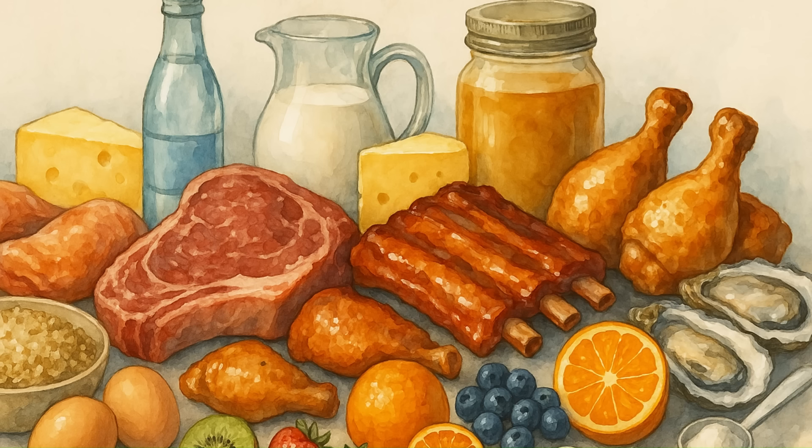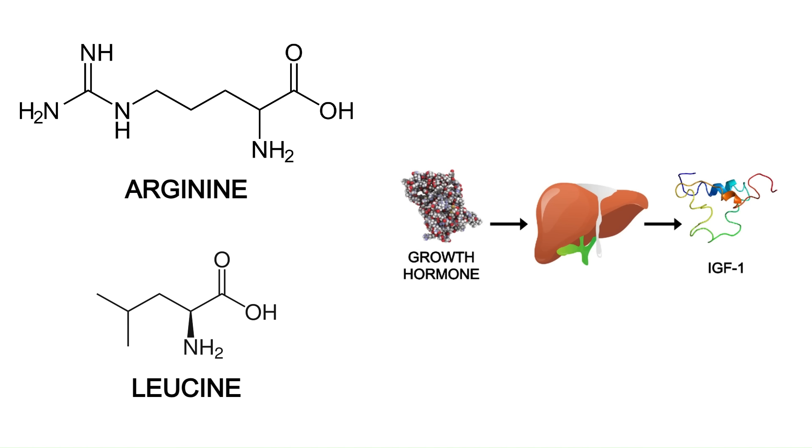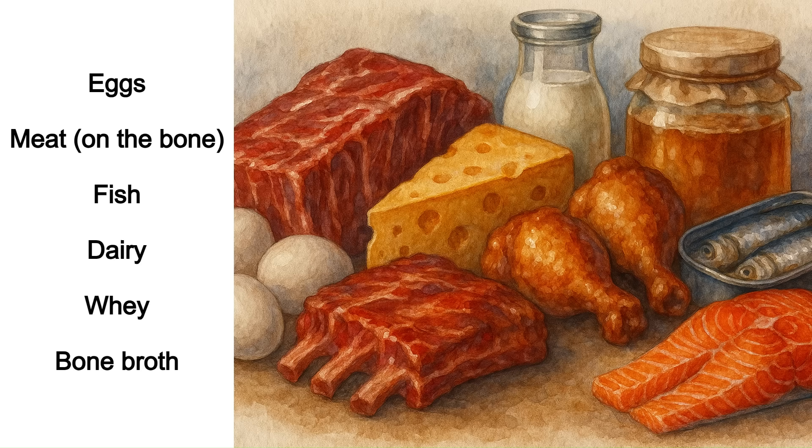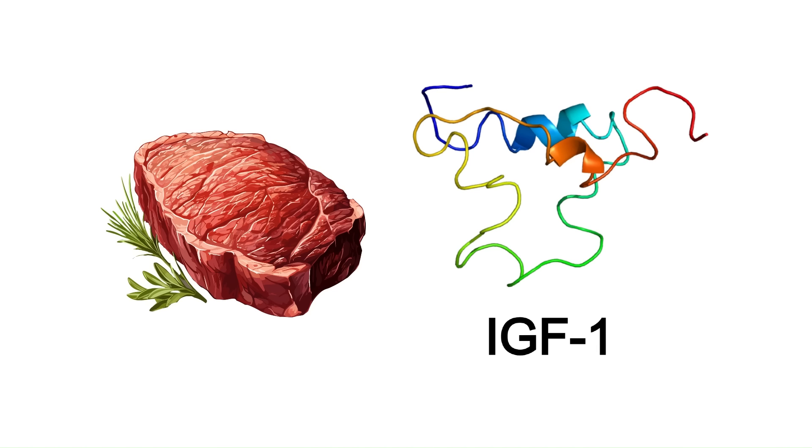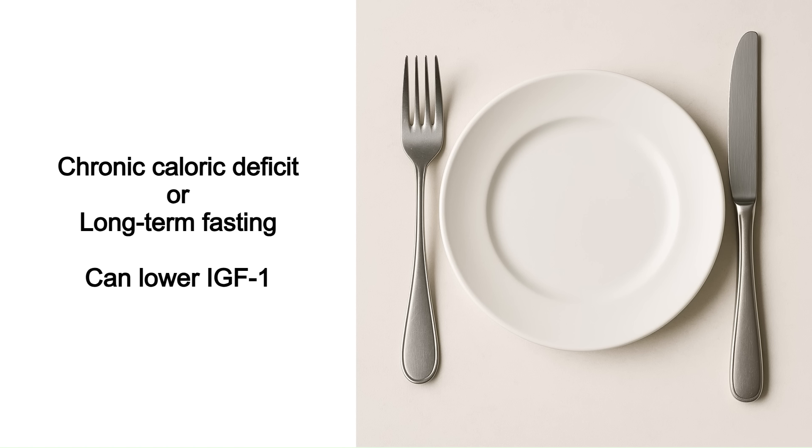Now for foods and supplements that increase IGF-1. Amino acids like arginine and leucine are well known to boost growth hormone secretion, which boosts IGF-1 in turn. Get a variety of amino acids from eggs, meat on the bone, fish, dairy, whey, and bone broth. People who eat a lot of high-quality protein like animal protein as children often end up taller — protein intake is one of the strongest correlates with height after genetics, partly due to its effect on IGF-1. Avoid chronic caloric deficits or long-term fasting, as these can lower IGF-1. If you use caloric deficit and fasting, do so strategically and don't overdo it.